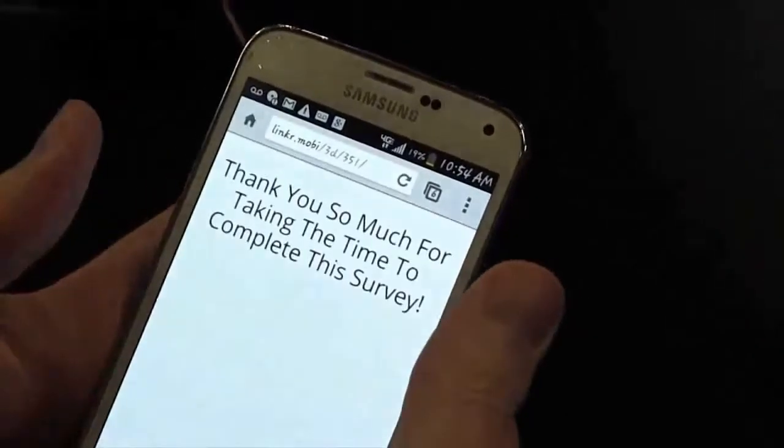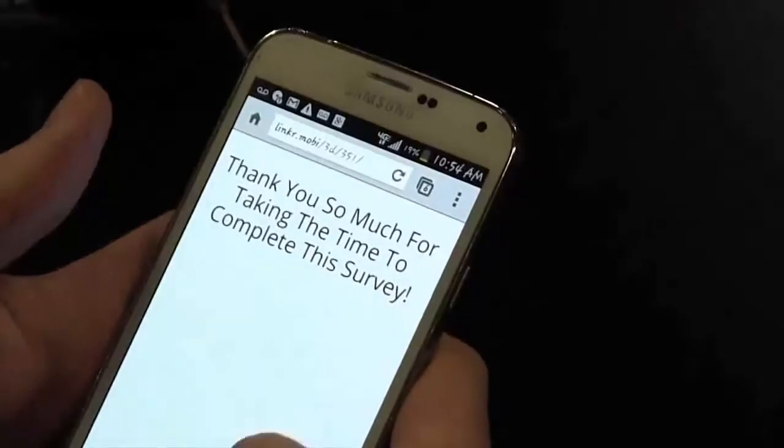Submit. Boom. There we go. We're done. Okay, so what you just witnessed is one of the most powerful marketing strategies pretty much any local business can use.